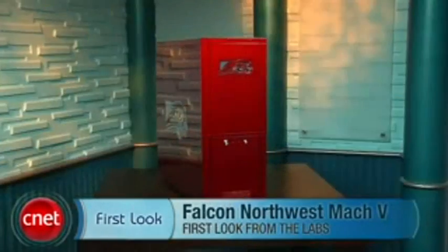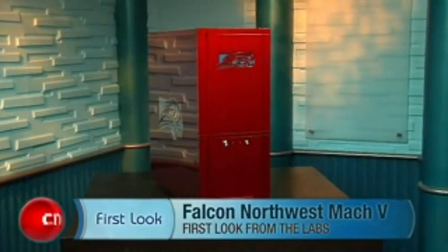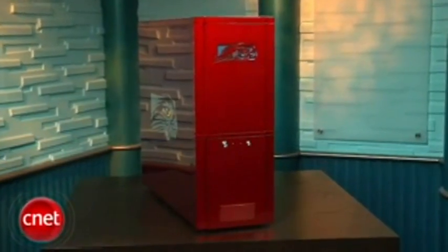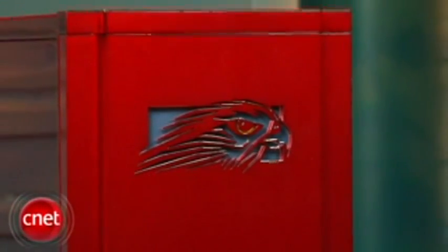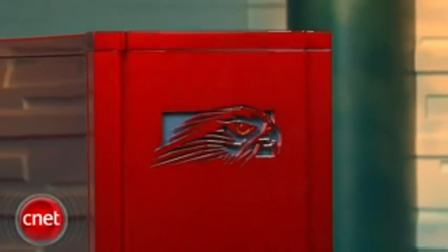Hi, I'm Rich Brown, Senior Editor for CNET.com. Today we're going to take a look at the Falcon Northwest Mach 5. This is a super, super high-end gaming system. It costs about eight grand, so really we're looking at a used car here, more or less. This system is an Editor's Choice winner, mostly because it broke every performance benchmark record that we have.